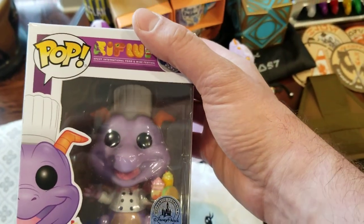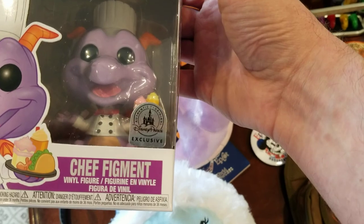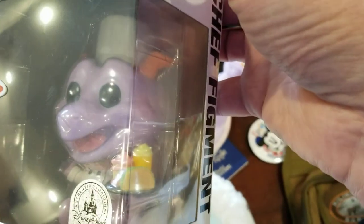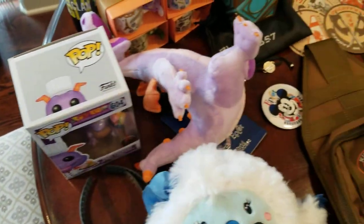We both love our Pop collection, so Phoenix and I share Pops. We got Chef Figment because he's part of the Food and Wine Festival. We'll probably take him out of the box — we don't collect them to make money or anything, we just like them a lot.